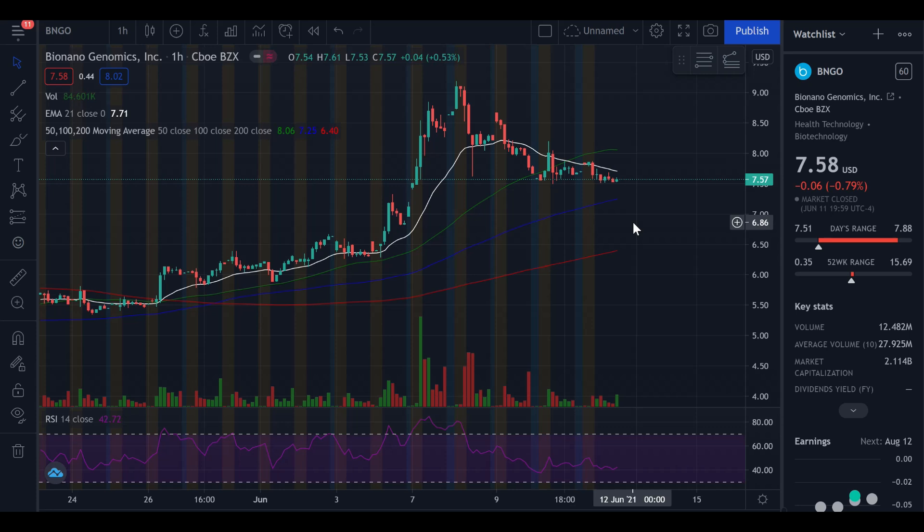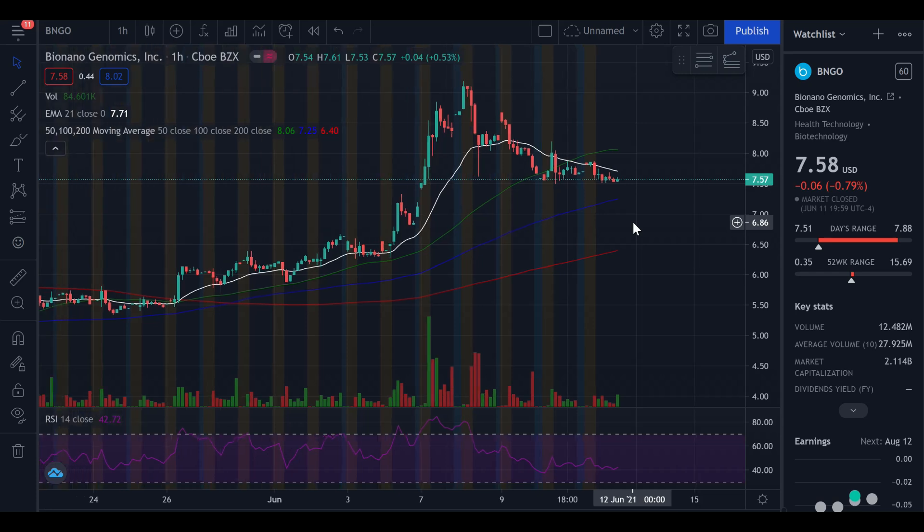On the screen I've got the hourly chart with the 21-day EMA alongside the 50, 100, and 200-day moving averages. I've also got the volume and the RSI. Let's start with volume — on Friday it was 12.48 million.